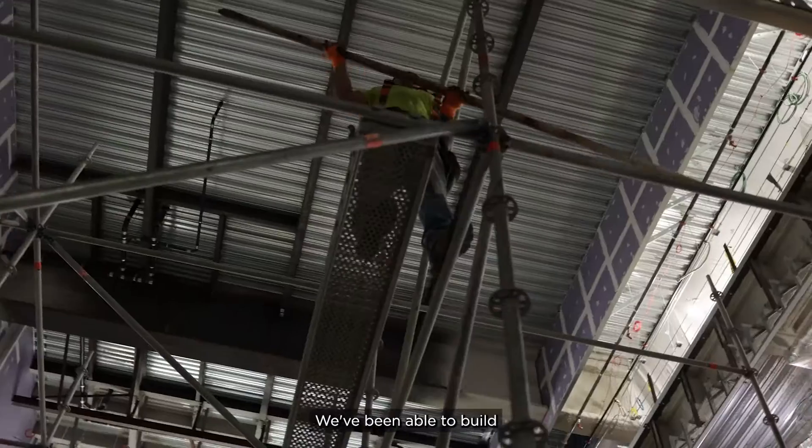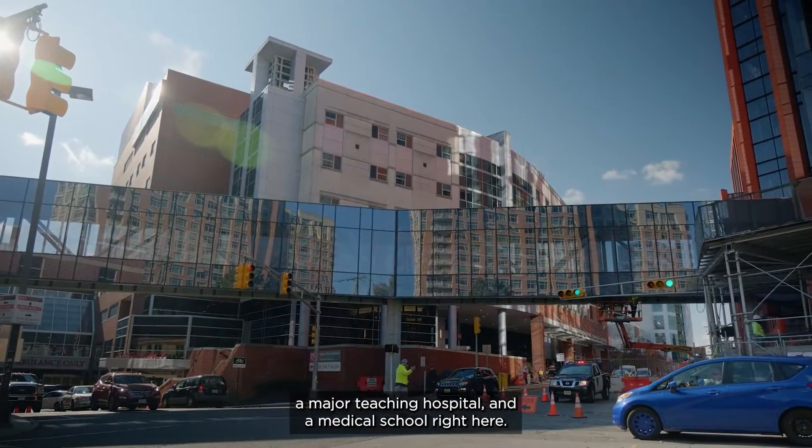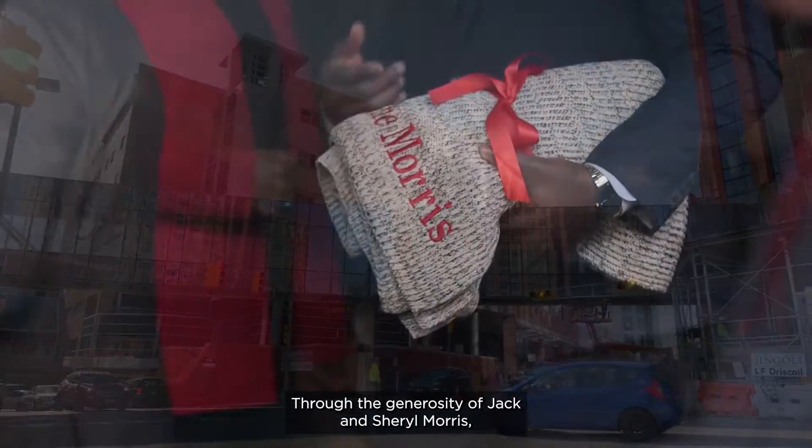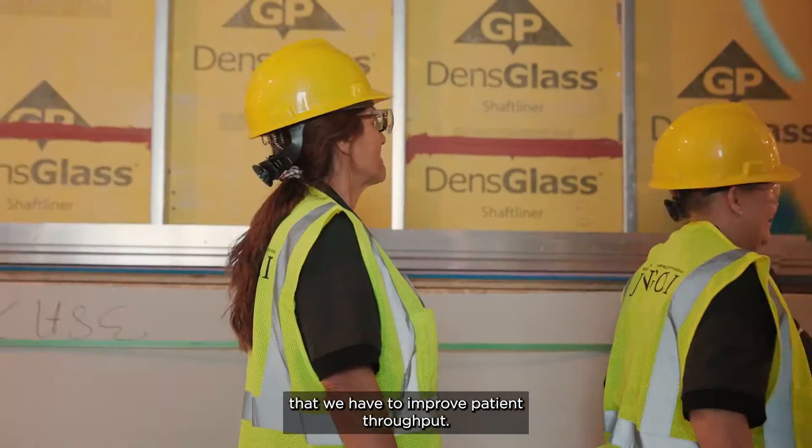There is really nothing like this in the state of New Jersey. We've been able to build that because of the fact that we had a comprehensive cancer center, a major teaching hospital, and a medical school right here. Through the generosity of Jack and Cheryl Morris, it really provides an opportunity for us to accommodate the volume that we have and to improve patient throughput.